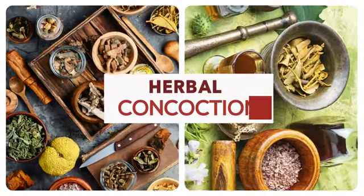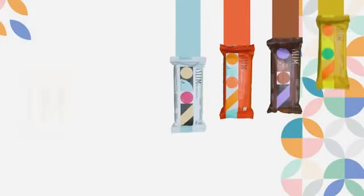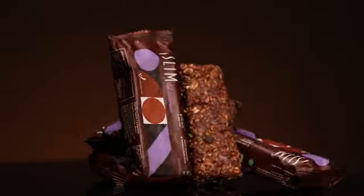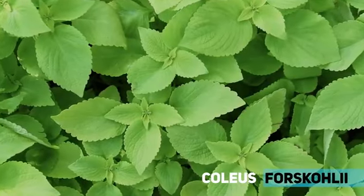This bar is presented to you in four mouth-watering flavors: mango, orange, vanilla, and chocolate. Iceland is composed of patent smart ingredients which include Coleus Forskohlii, known for reducing weight.